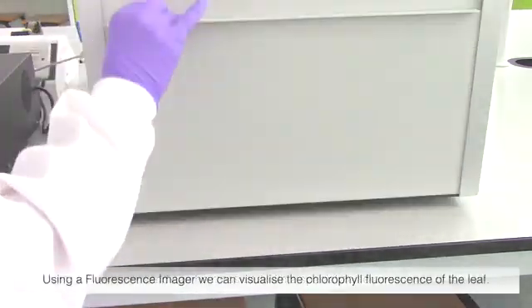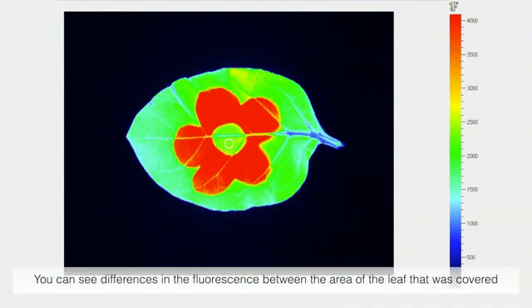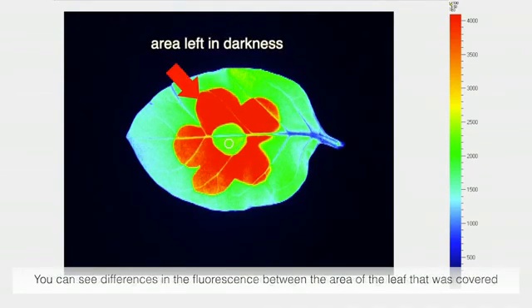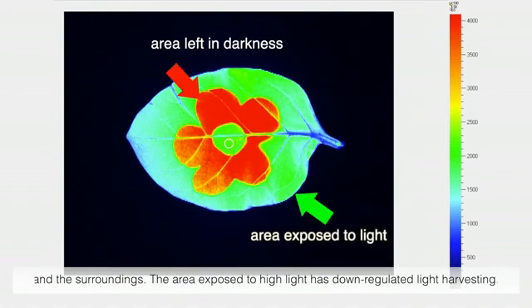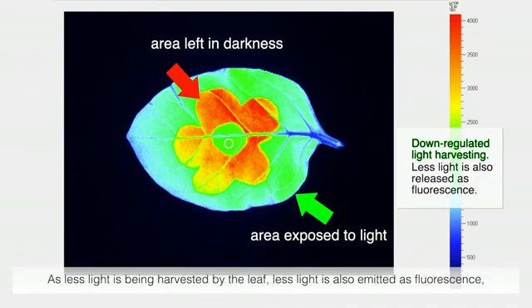Using a fluorescence imager, we can visualize the chlorophyll fluorescence of the leaf. You can see differences in the fluorescence between the area of the leaf that was covered and the surroundings. The area exposed to high light has down-regulated light harvesting. As less light is being harvested by the leaf, less light is also emitted as fluorescence, explaining the lower levels of fluorescence.